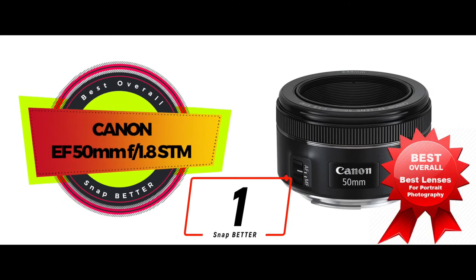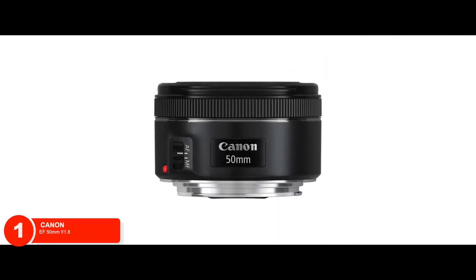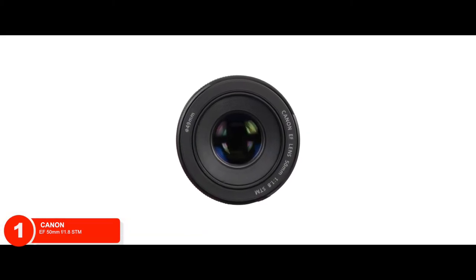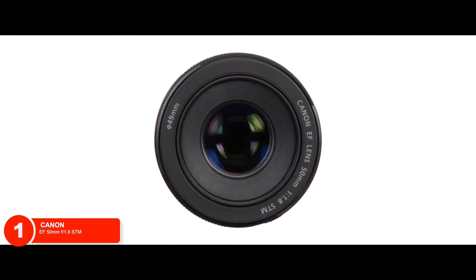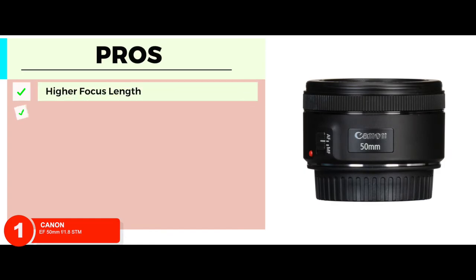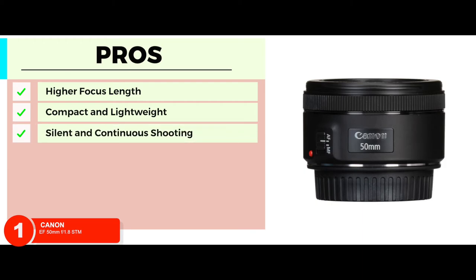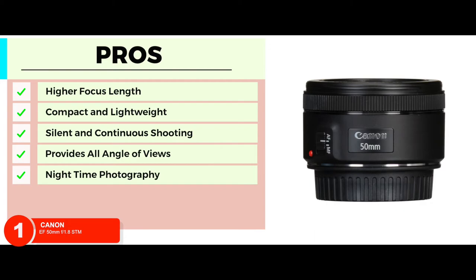Finally, we have the best overall: Canon EF 50mm f/1.8 STM. This portrait lens has been given the title of best overall and rightfully so. The feature that makes it stand out is its 80mm focal length that not only allows for clear imagery in daylight but also at night. Its pros are: higher focus length provides a clearer view; compact and lightweight, hence efficient to use; provides very silent and continuous shooting; provides all angles of view, including horizontal and diagonal; nighttime photography is enhanced with a great portrait mirror.